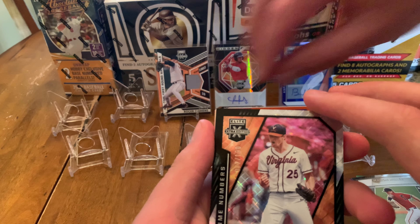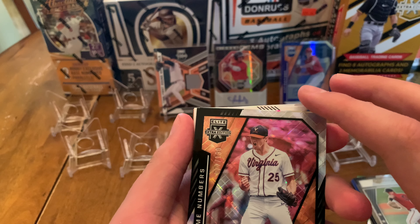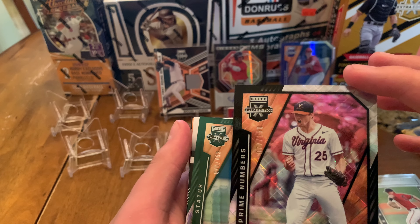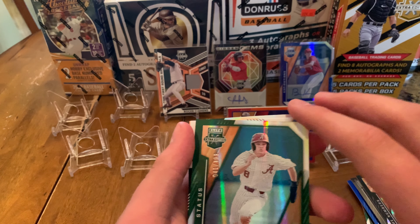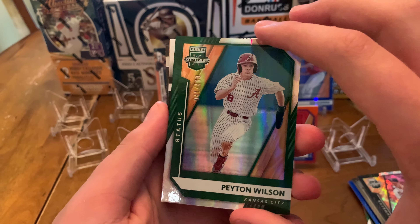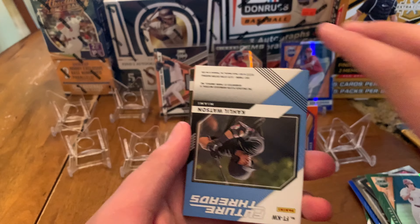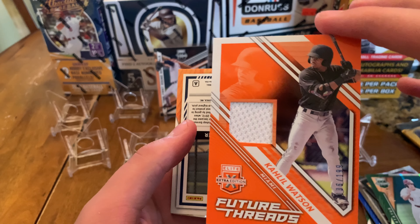Got a Juan de la Cruz relic — sweet. Auto out of 149 — that is awesome. Auto relic? Yep, that's like an orange. That's a sick card. And then a Mason Miller Panini Contenders — sweet, cool insert. That's awesome — that relic is so cool.